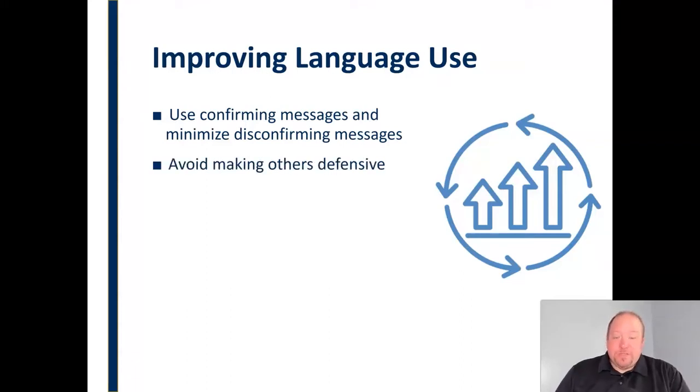We want to avoid, as much as possible, making others defensive. We want to avoid aggressive language that paints them into a corner and causes them to be defensive. We want to carefully choose our language in such a way that helps avoid defensiveness in others.